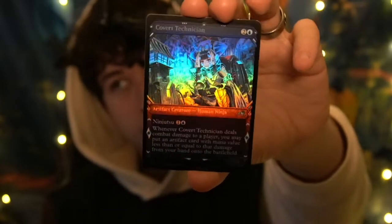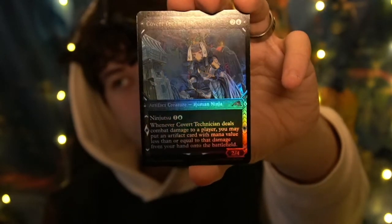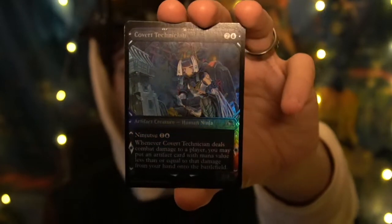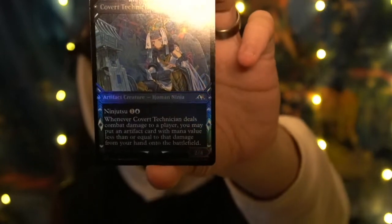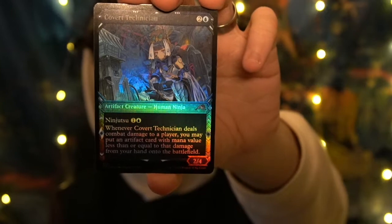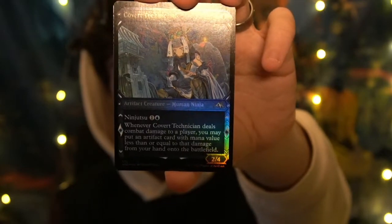Let me read a bit: Covert Technician — three blue mana, artifact creature, human ninja. You can see the ninja frame, special frame. So nice. It has ninjutsu. Whenever a Covert Technician deals combat damage to a player, you may put an artifact card with mana value less than or equal to that damage from your hand onto the battlefield. Such a nice ability.